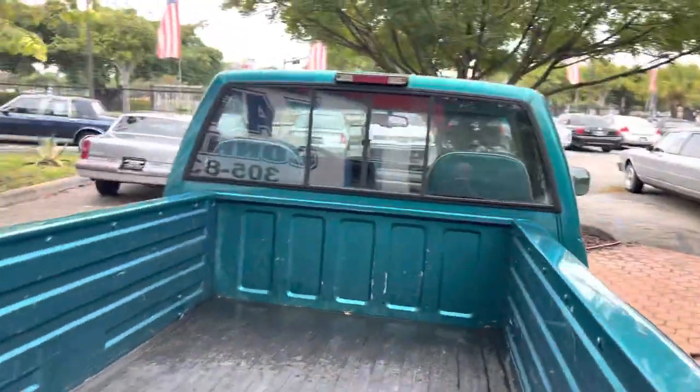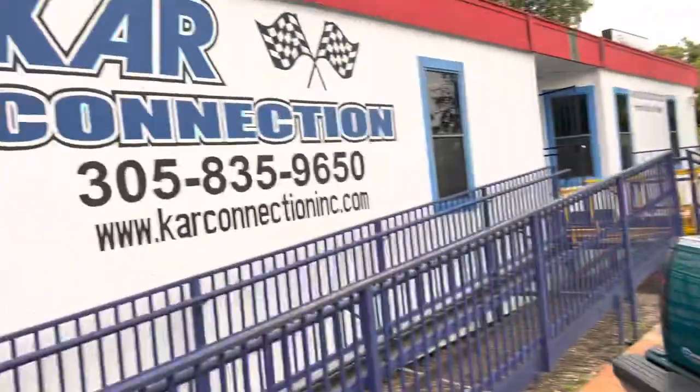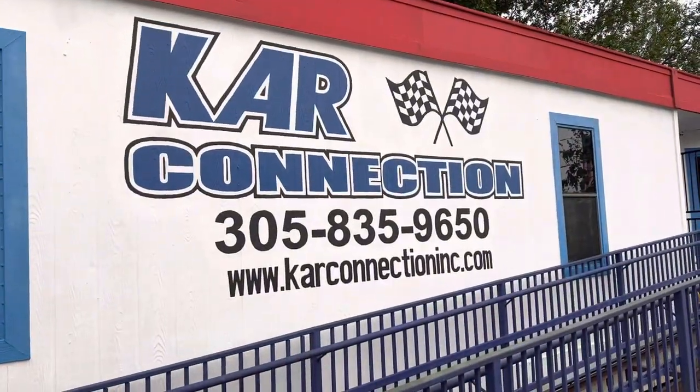A little bed mat. More information right there — name of the company, phone number and website.